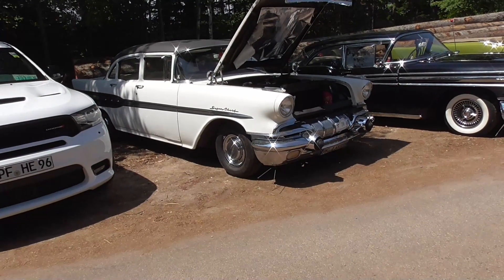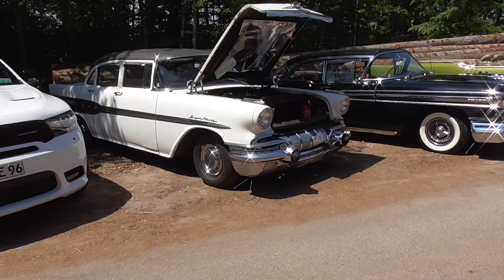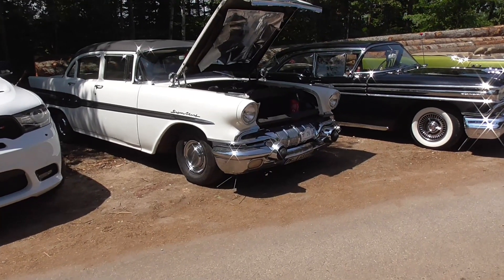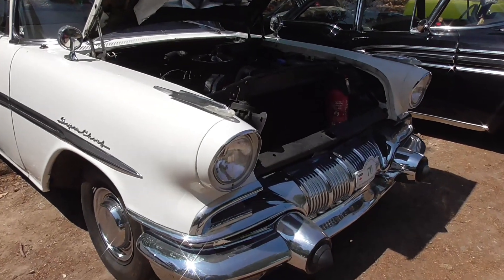Oh guys — the 1957 Super Chief. I think it was Pontiac. It's open now so we can also take a look at the engine, guys.